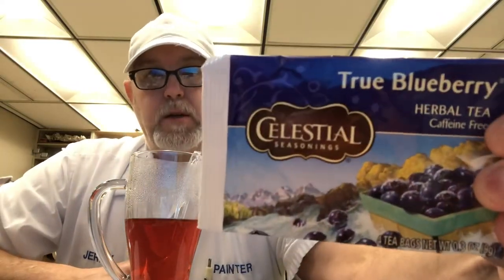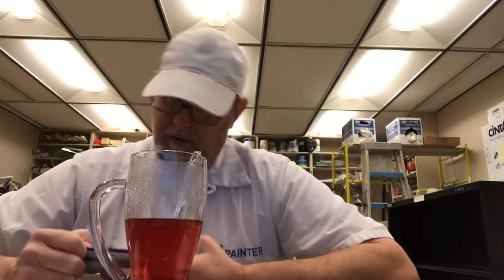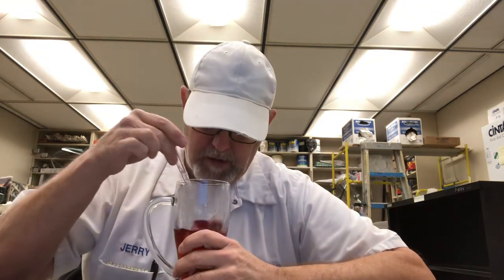Hello, I'm Jerry Ford, going to do a tea review. This is True Blueberry from Celestial Seasonings — it's an herbal tea, caffeine free. Has a nice picture of some blueberries and what looks like a mountain stream. This really smells good; it's a very sweet blueberry aroma coming out of there. I've been letting it steep for a little bit.